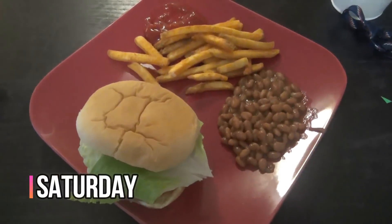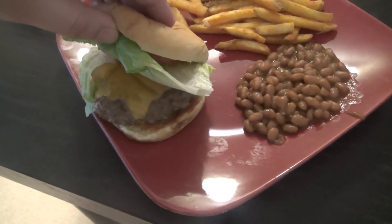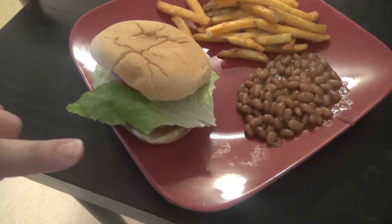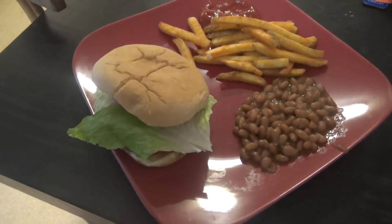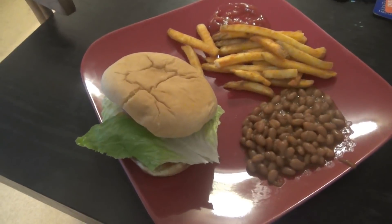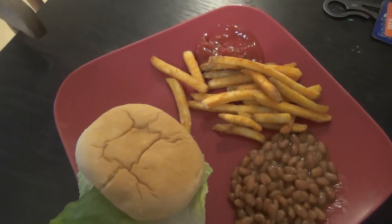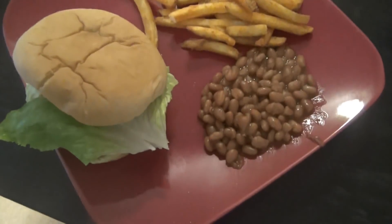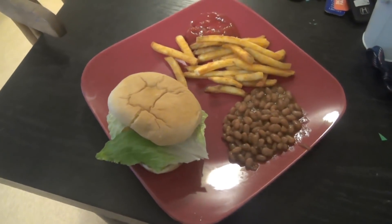Hey guys, it is Saturday and tonight for dinner we are having burgers. These are just regular beef burgers with some cheddar cheese, lettuce, tomato, and mayonnaise at the bottom. I've got some ketchup and some spicy brown mustard, which I've been loving on everything — especially sandwiches at lunch but hamburgers as well. We've got some French fries, which are seasoned crispy fries from Walmart — they're really good — and some Bush's original baked beans.